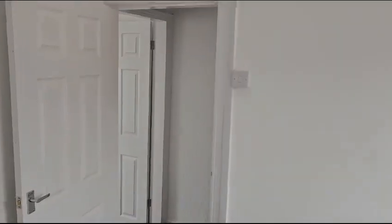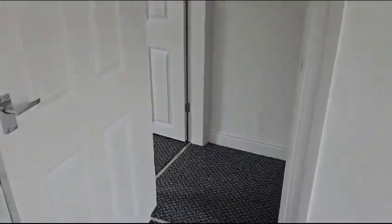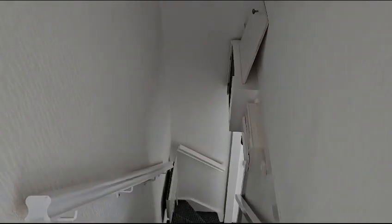Really pleased with this little one — it's come out nice, this little house. On the market Monday, all done and finished. So that's your weekly update.